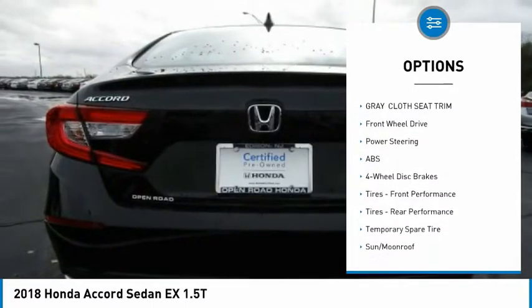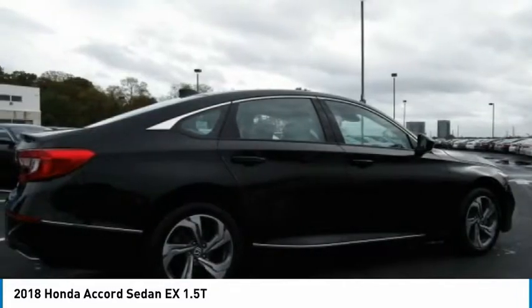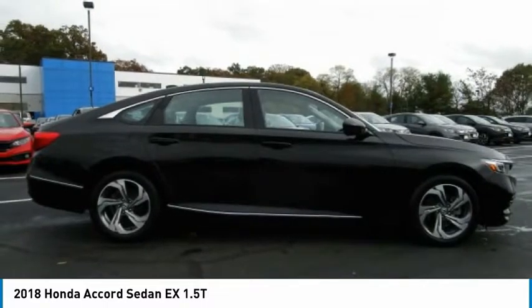Traction control, stability control, daytime running lights, remote engine start. Take this vehicle for a spin and see why so many shoppers are now proud owners.